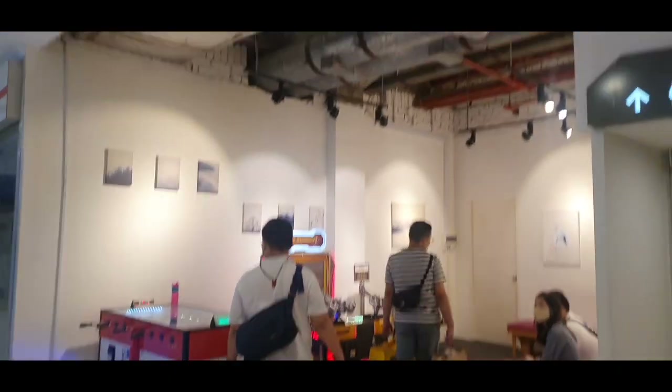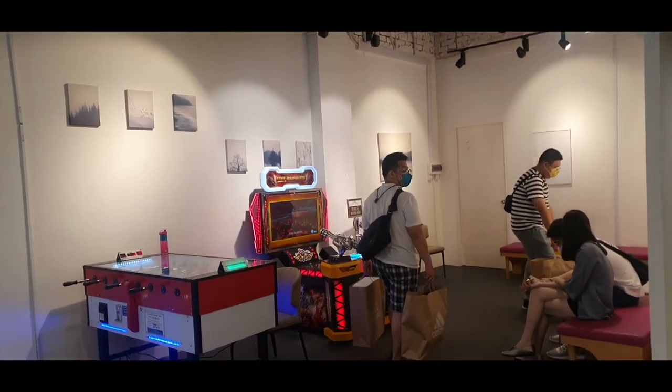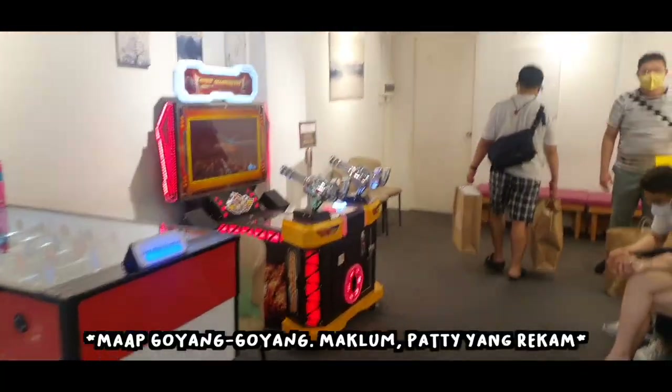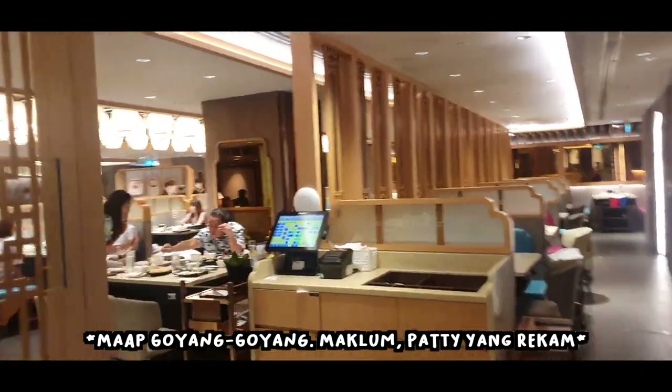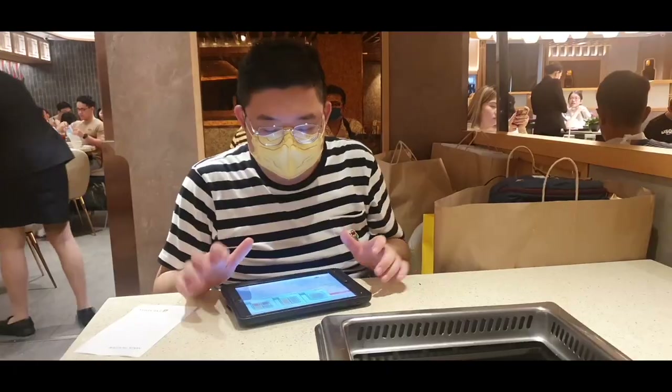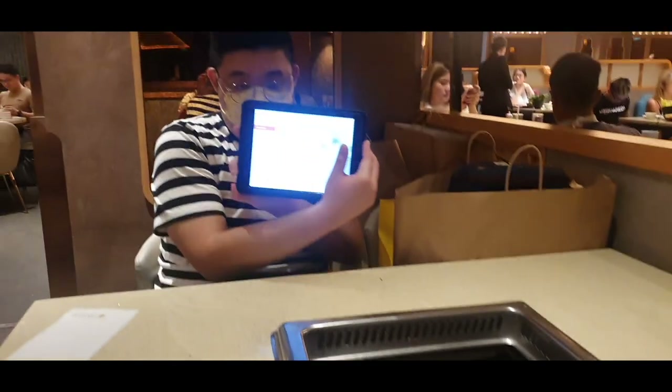The waiting area looks like a mini arcade, guys. The waiting area is like a mini arcade. This looks like a high tea lounge. We're using a tap here.